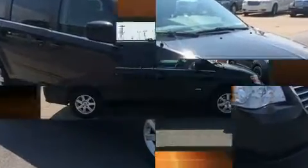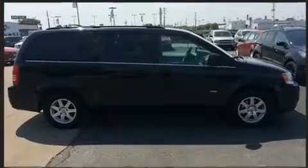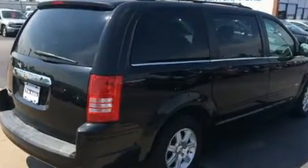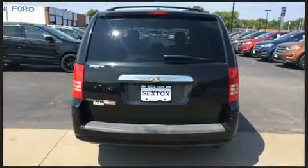Chrysler infused the interior with top-shelf amenities such as variably intermittent wipers, front and rear air conditioning, fully automatic headlights, heated door mirrors, and much more.